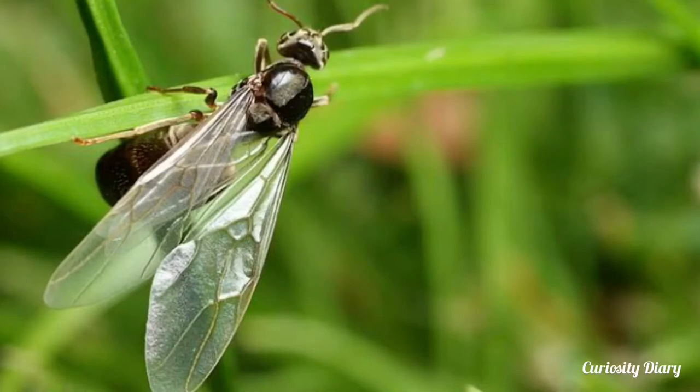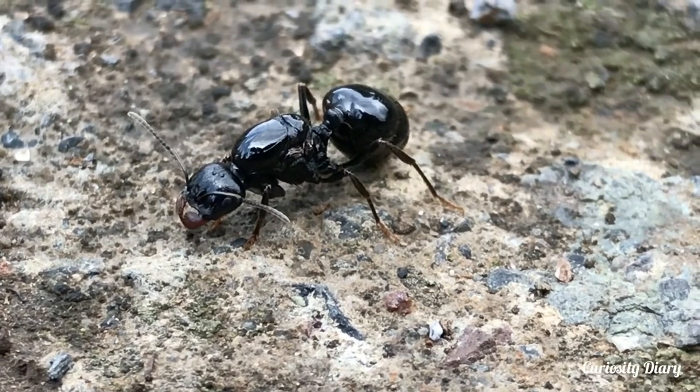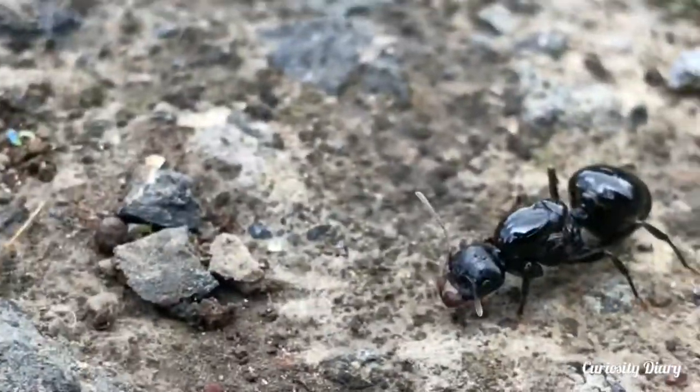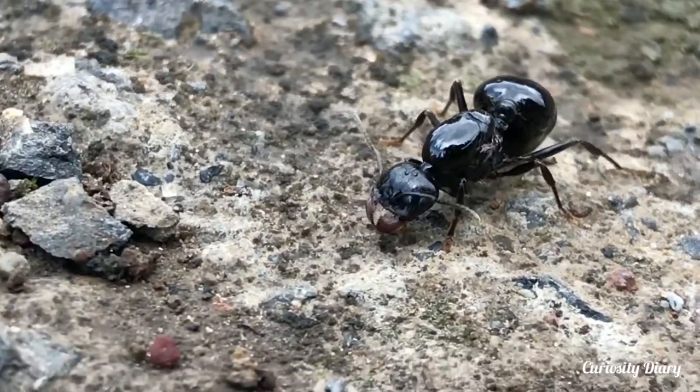Black garden ants mate while flying. The mating flights of Lasius niger usually take place from June to September. In North America flights happen during the autumn, but in Europe they take place during the hot summer months of July and August. Flights can contain thousands of winged males and females.